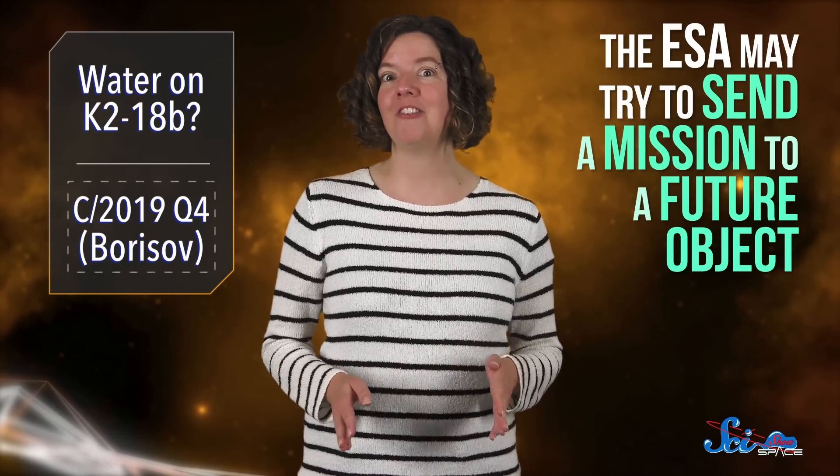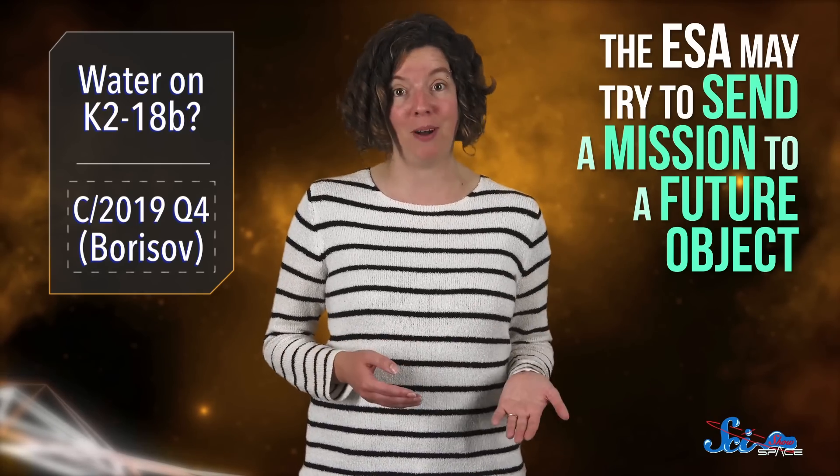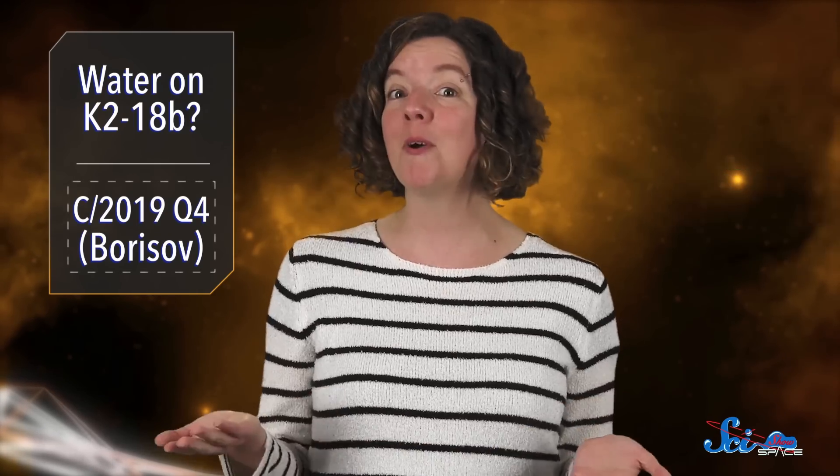Interstellar rocks like Borisov are rare, but not too rare. We think at any given time there's probably about one interstellar object like this in our solar system, but we rarely get a chance to actually watch one pass like this. The European Space Agency may try to send a mission to a future visitor like Borisov to learn even more about these objects, so any data we gather now may help it along. But maybe more importantly, it's a pretty cool reminder that amateur astronomers make awesome new discoveries.